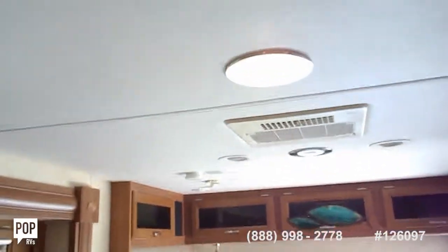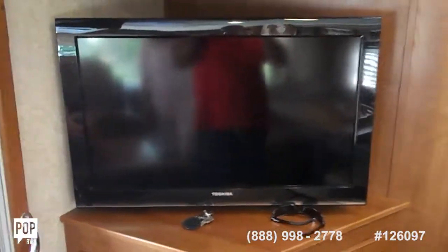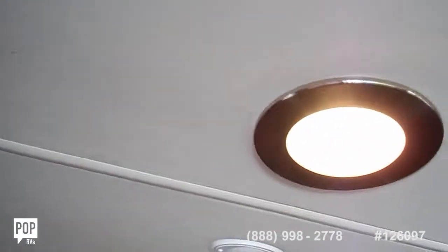It has a front AC unit. It has the automatic fan for the roof that can adjust to the heat and it has different speeds on it. It's got a large TV here — 32-inch color TV with a DVD player — and it has surround sound up in the ceiling. There's the speakers for the surround sound.